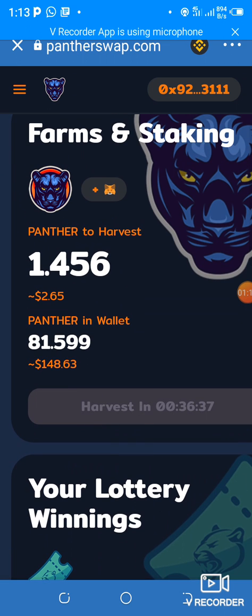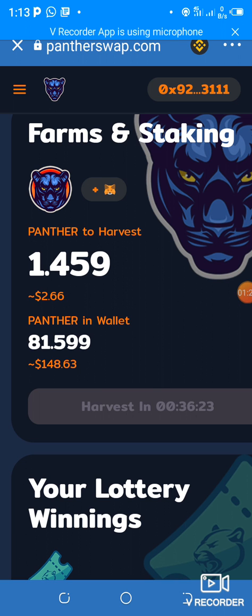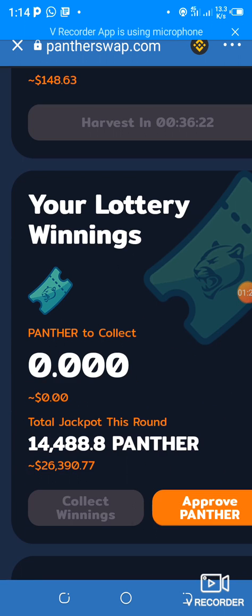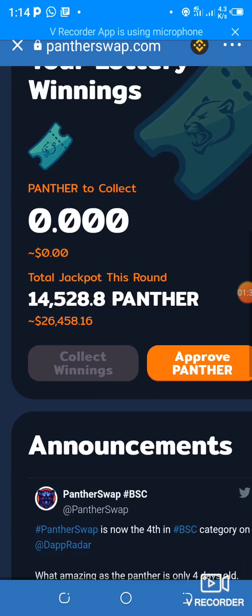I've bought some Panther and I've been staking them in my wallet. As you can see, I have 81 Panther. When I bought them they were around $110 US dollars and they have appreciated in value. This project is just the same as PancakeSwap — it is also on the Binance Smart Chain.